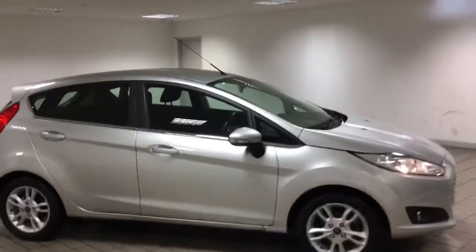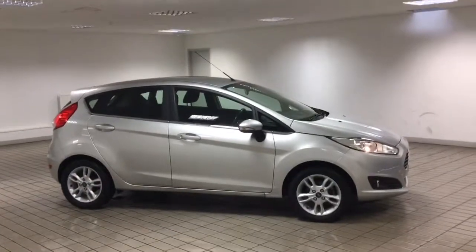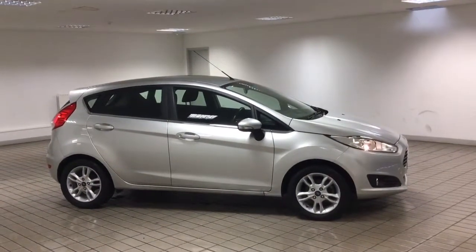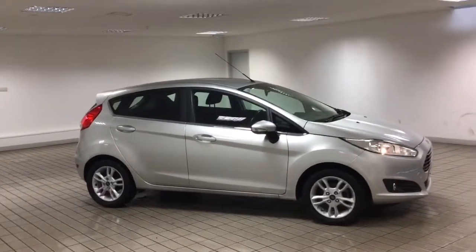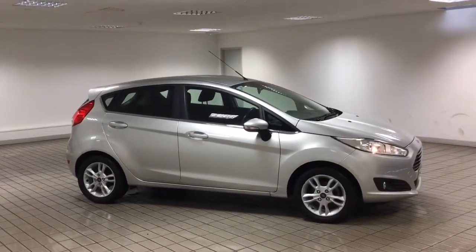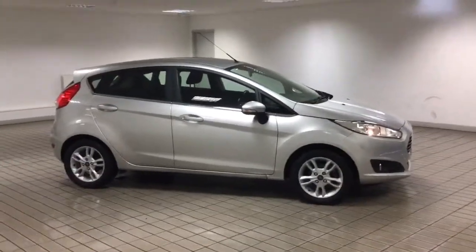If you are interested in this car, please come down to Sandcliffe in Hucknall. We are on Portland Road. The postcode is NG15 7SA. If you can't make it down but you want to reserve the car, that's fine. You can give Keith Stokes a phone call on 01158 122144. Thank you very much for your time and I hope to see you soon.